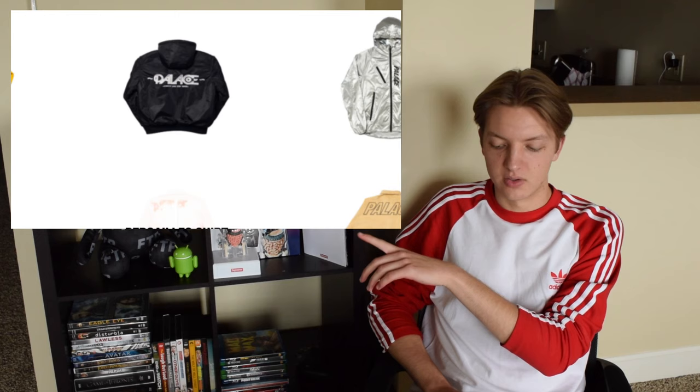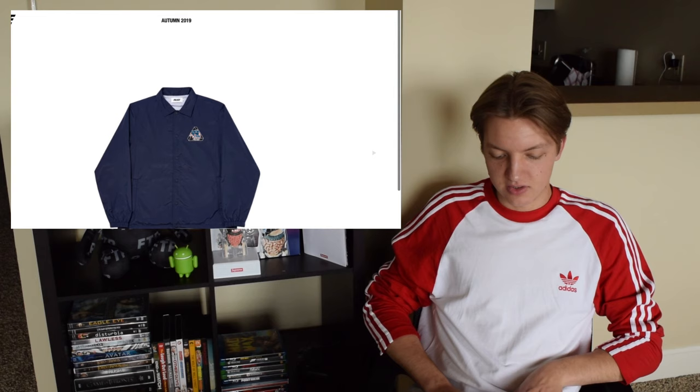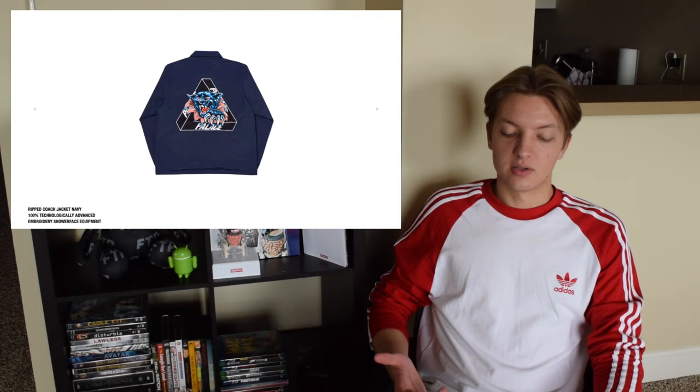The Obsession Bomber — I thought that was 'Obsidian' at first when I looked at it — anyway, I'm not a fan of this. I don't like the logo they use, and you'll see that logo used on some other stuff. You have the tin foil jacket, kind of whack. Next is the Ripped Coach jacket, and I actually like this — I don't really see Palace doing coach jackets too often.